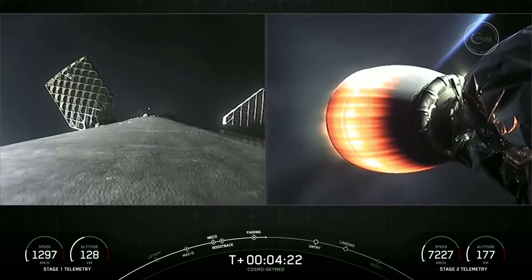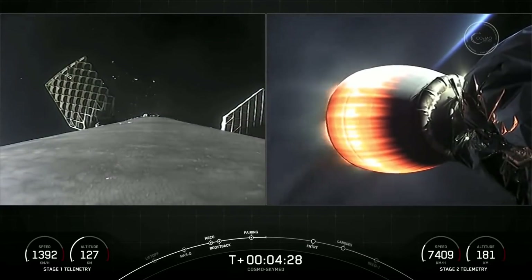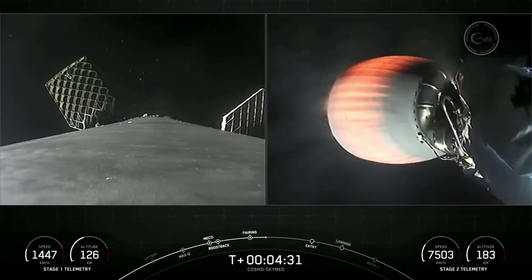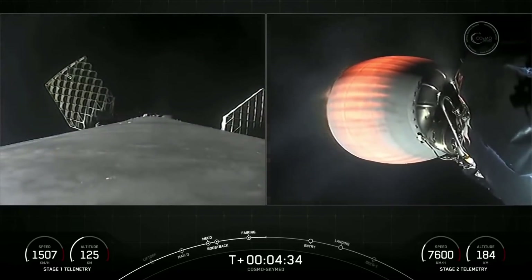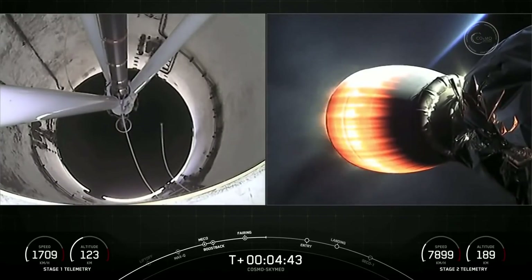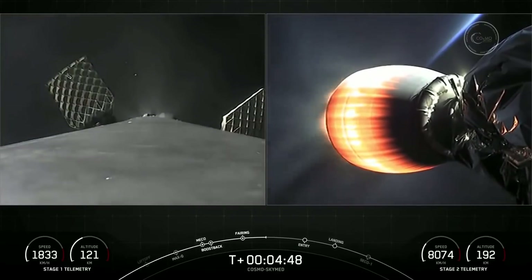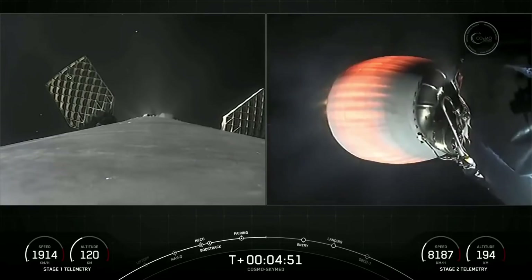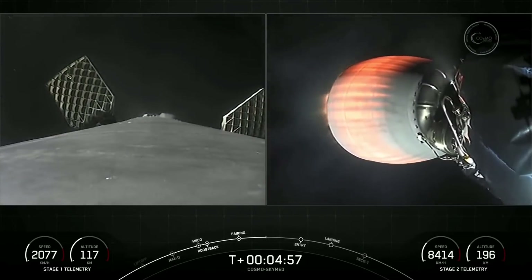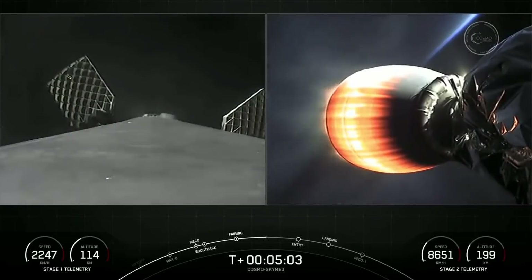We are T-plus 4 minutes and 23 seconds into today's mission, currently in the first of two planned MVAC burns for satellite deployment. At T-plus 6 minutes and 11 seconds, you should see the first stage entry burn. That entry burn will be the second of three burns needed to make its way back to Landing Zone 1. For the entry burn, we relight three of the nine M1D engines — starting with the center E9 engine, followed by E1 and E5 — to slow the vehicle down as it passes back into Earth's atmosphere.